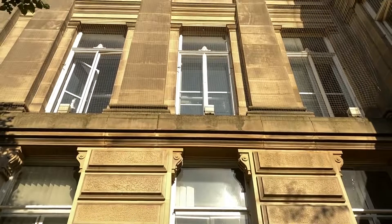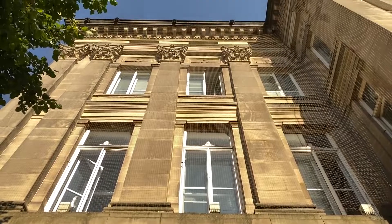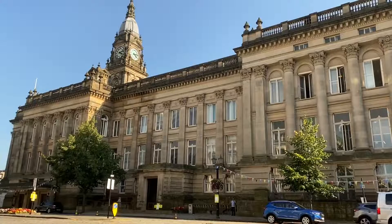The design went on to be used as a template for the Town Hall of Portsmouth, also built by William Hill. On completion and to this day, the two buildings are regarded as a near identical twin of each other.